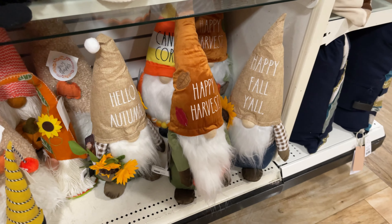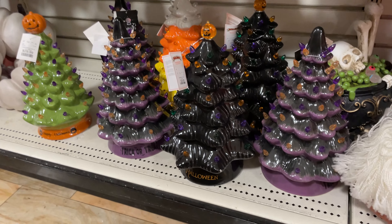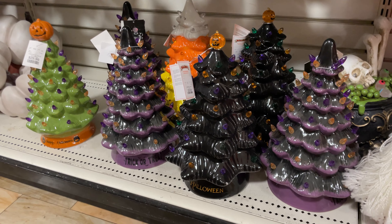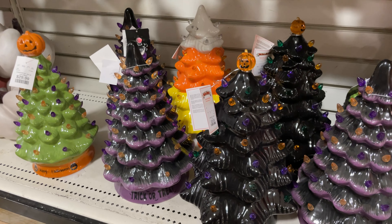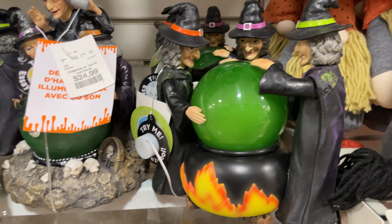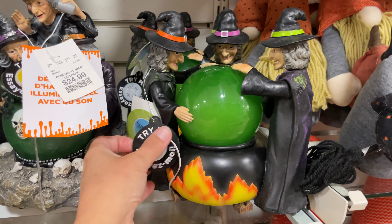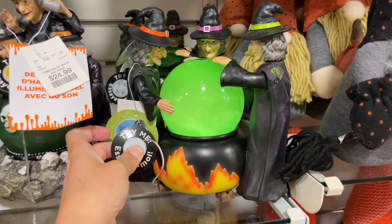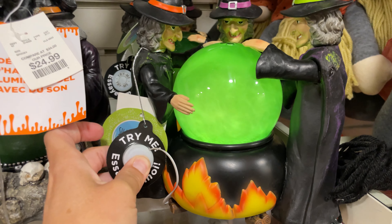They have harvest ones for both Halloween and Thanksgiving. They have these awesome trays — I love that green one with the pumpkin on top, so fun and cool, they're $29.99. Look, they have these little witches with their cauldron that lights up — that's so cool! Those are $24.99 as well.